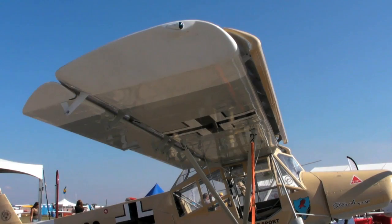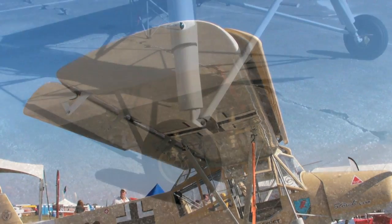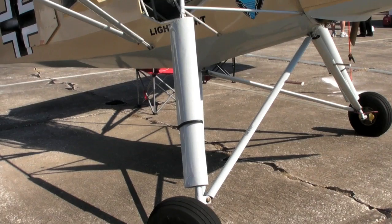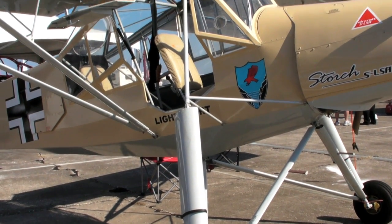It's a phenomenal STOL airplane because of a few features. One is 40 degrees of flaps where the ailerons extend down with the flaps when the flaps are extended. It has leading edge slats which are fixed, allowing for slower stall speeds and slower flight. You can see the rugged landing gear, so it's able to take off and land in rugged terrain.